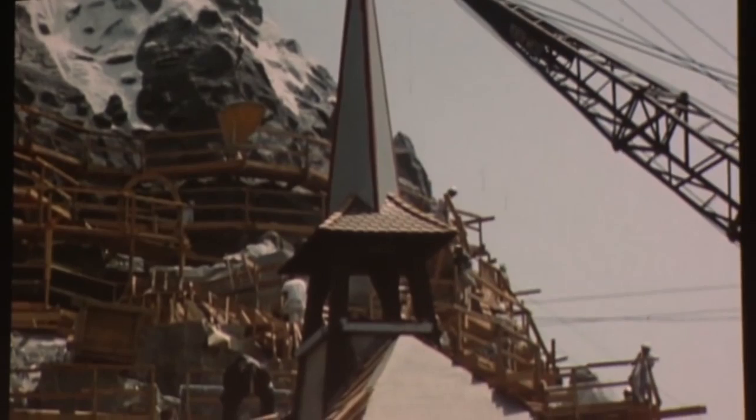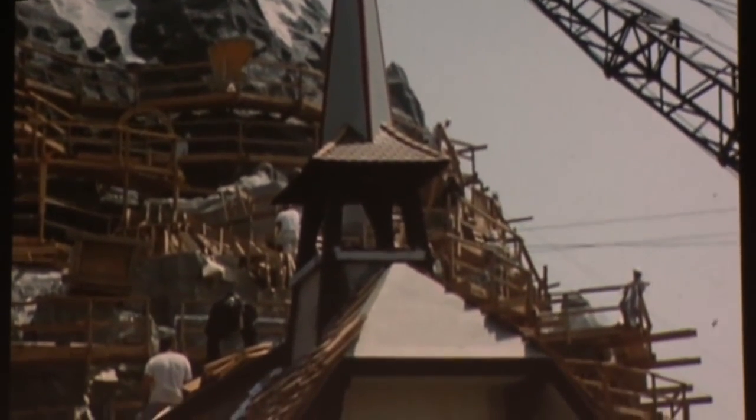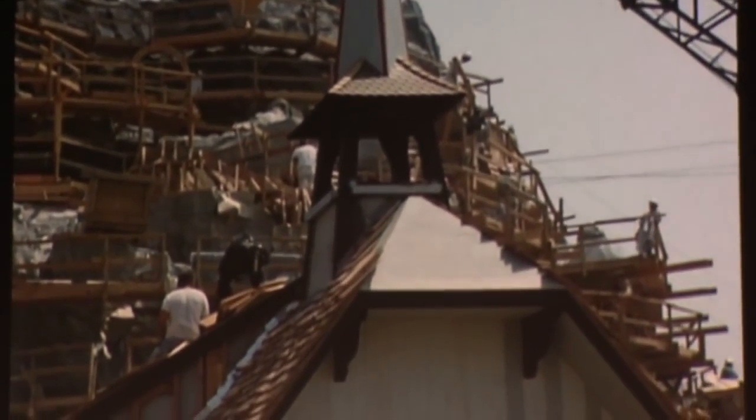In total, the Matterhorn used 500 tons of steel and concrete. The attraction was built for a final cost of $1.5 million, an expensive addition even by 1959 standards.